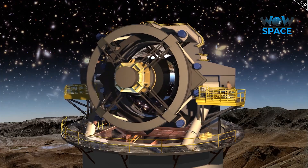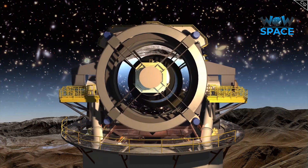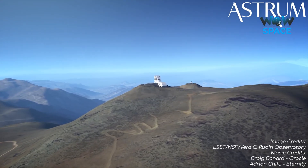So, there we have it — an insight into the most exciting telescope that hopefully more people will begin talking about. All the best, and see you next time.